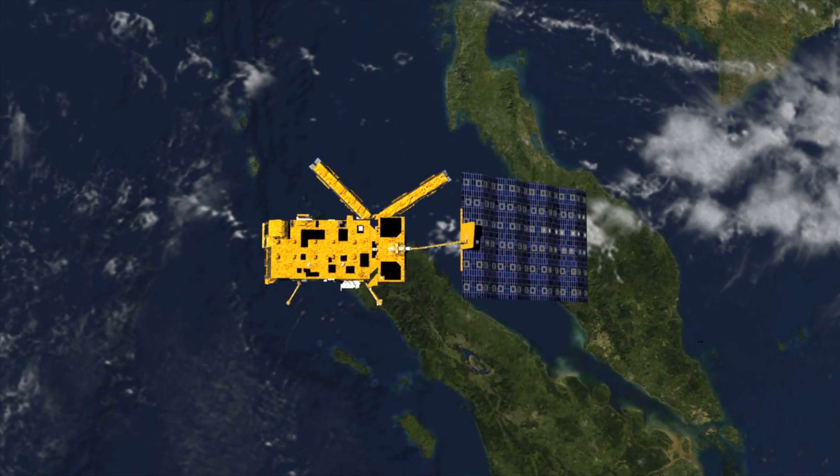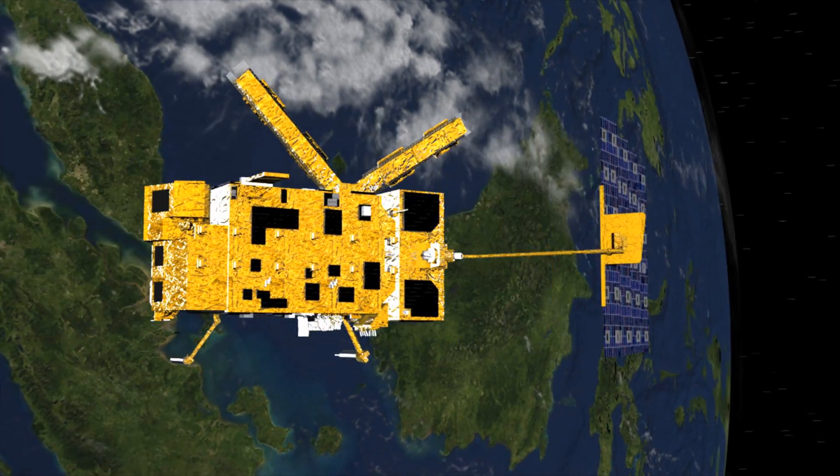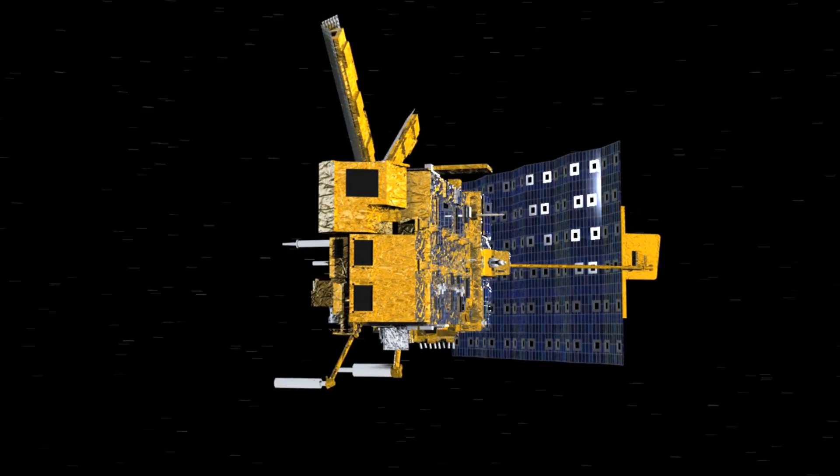The METOP satellite has 11 instruments on board, and of these instruments, eight are forming the meteorological core payload — a set of innovative and really up-to-date instruments.